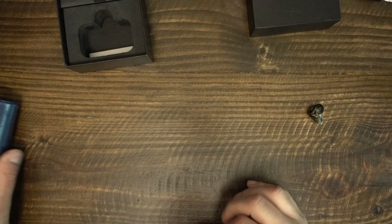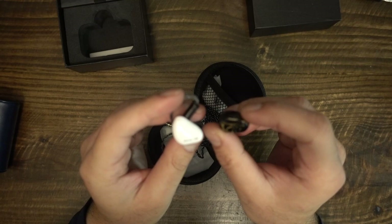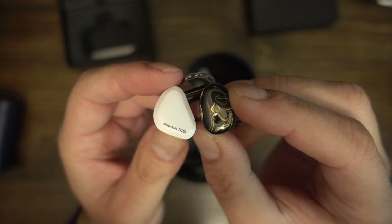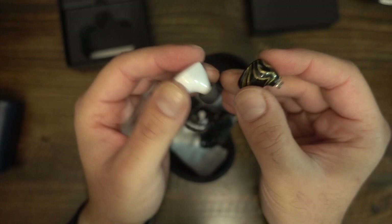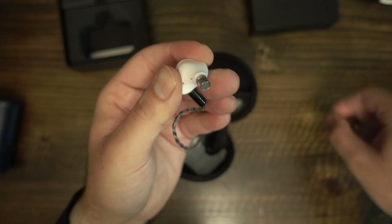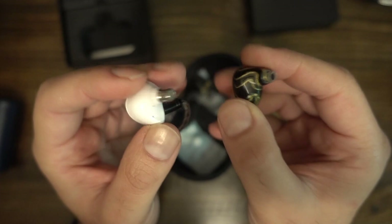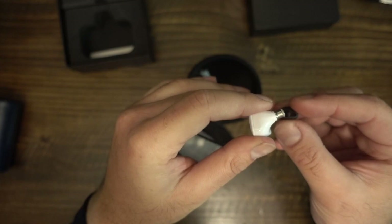For a more quantitative test, I use 'New Light' by Kazuki, counting the number of footsteps audible in the first 60 seconds. The Blonde BL-03 presents 5-6 footsteps; the Tin Hi-Fi T2 and T2 Evo present 7-8; the T2 Plus and BL-05S present 6-7; the Hidizs MS-2 presents 8-9; the Moondrop Starfield presents 6; the Moondrop Aria presents 7; the ThieAudio Legacy 2 provides 6-7; the Moondrop Quarks provide 5-6. The Flight presents 6 footsteps — about average on this scale, similar to the Starfield.